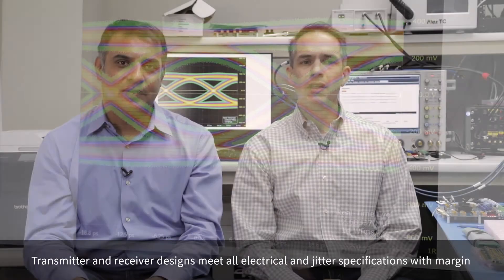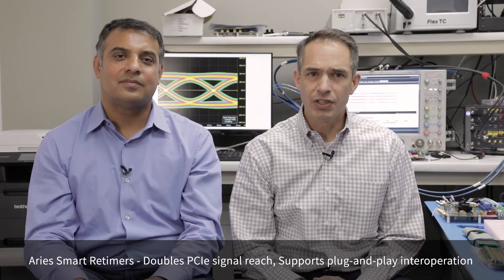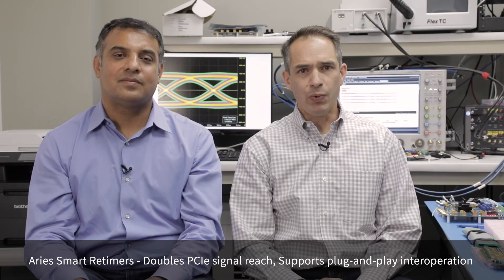In summary, our ARIES smart retimer portfolio doubles the signal reach. It achieves plug-and-play interoperability with CPUs and endpoints.